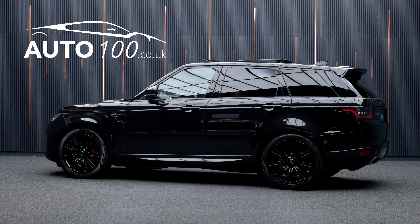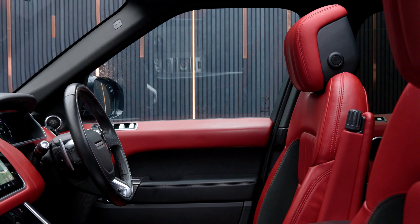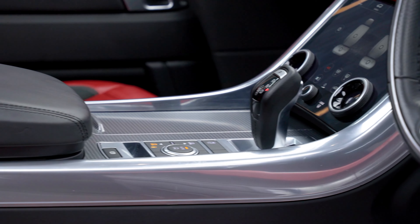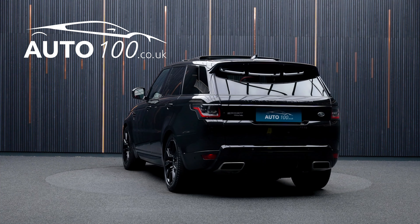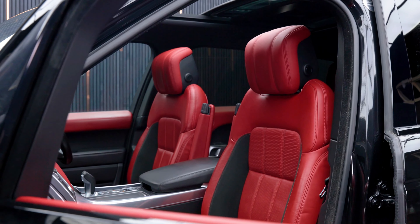This stunning Range Rover Sport P400E HSE Dynamic is finished in the superb colour combination of Santorini black with pimento red leather with ebony suede cloth inserts, and rides on the incredible 21-inch 9-spoke design alloy wheels in black finish with red brake calipers.